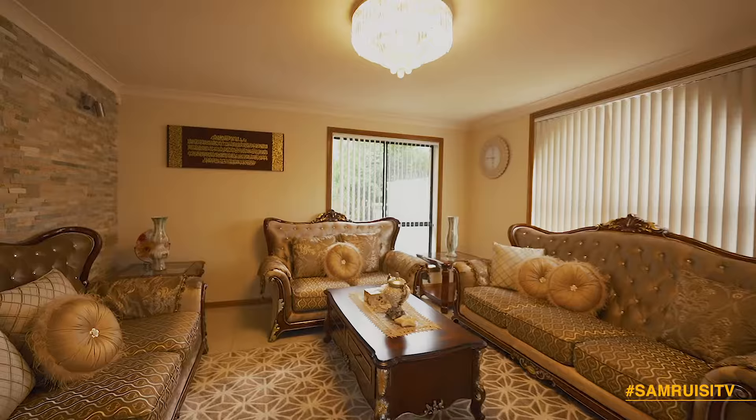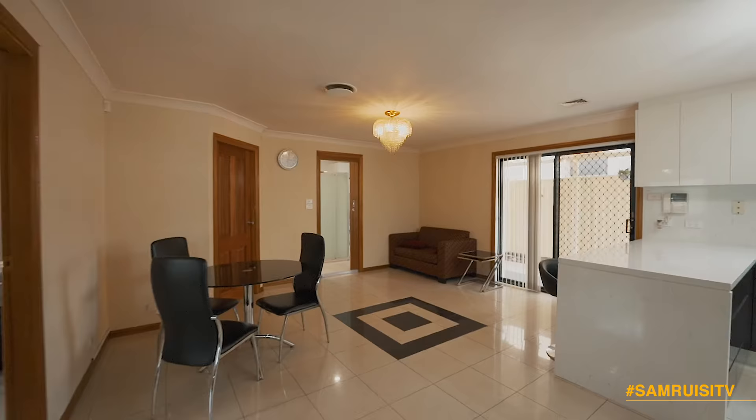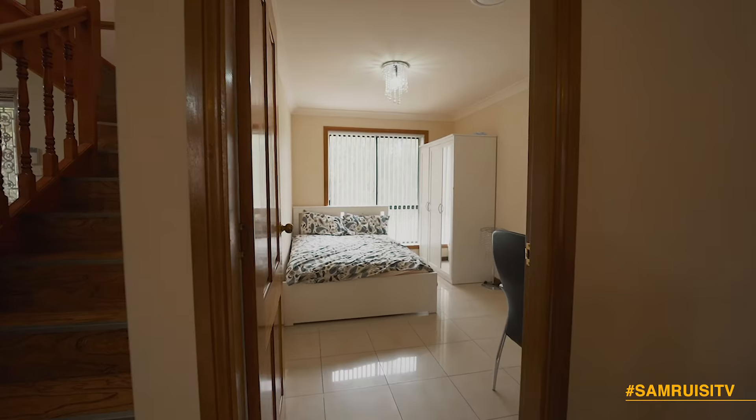The fully tiled lower level showcases a smart open plan design with formal and informal living areas, and a bedroom with access to a bathroom, ideal for elderly family members who struggle with stairs.